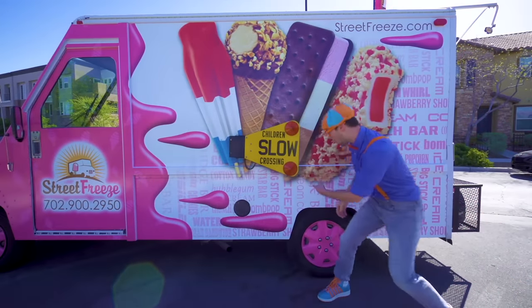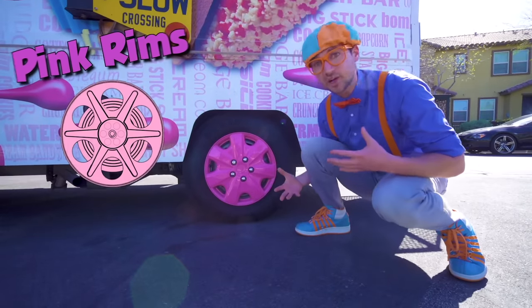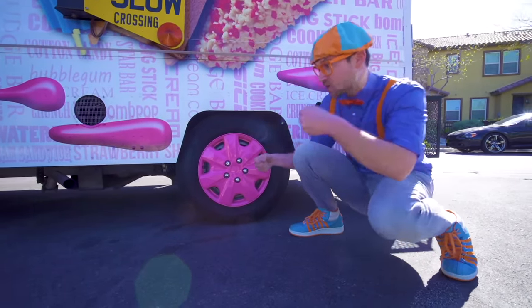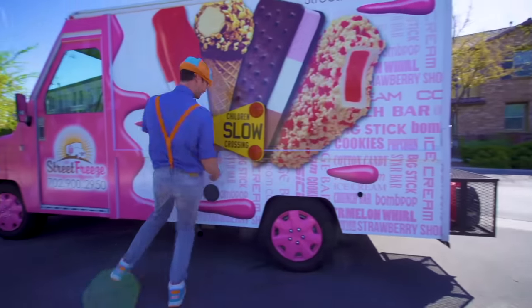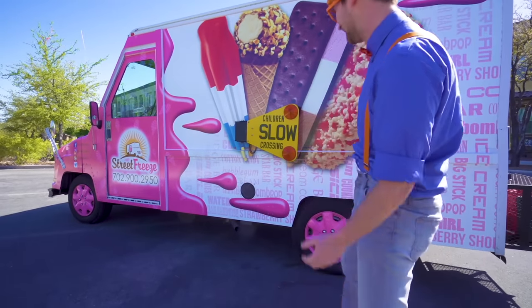Look at these — so cool! They are pink rims, so the ice cream truck can drive around on the street! Sweet wheels and tires!